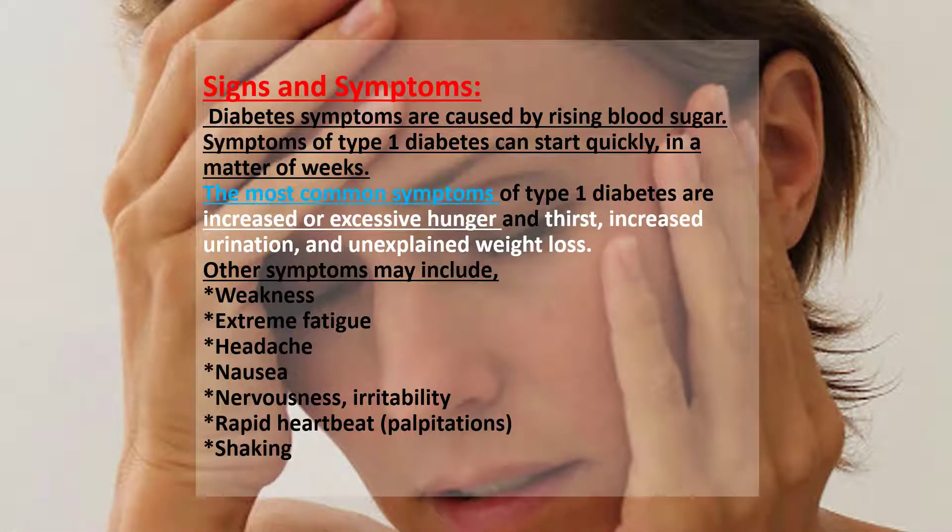Signs and symptoms: Diabetes symptoms are caused by rising blood sugar. Symptoms of type 1 diabetes can start quickly, in a matter of weeks. Diabetes can affect almost every part of your body. Therefore, you will need to manage your blood glucose levels. Managing your blood glucose as well as your blood pressure and cholesterol can help prevent the health problems that can occur when you have diabetes.